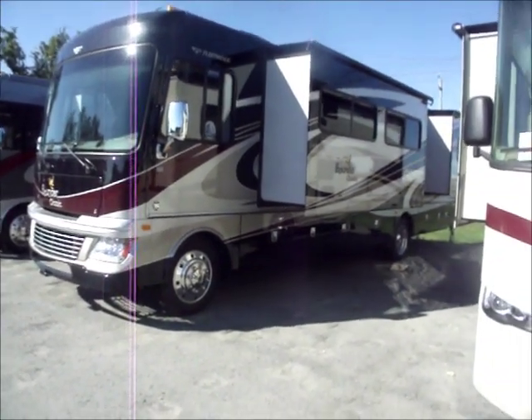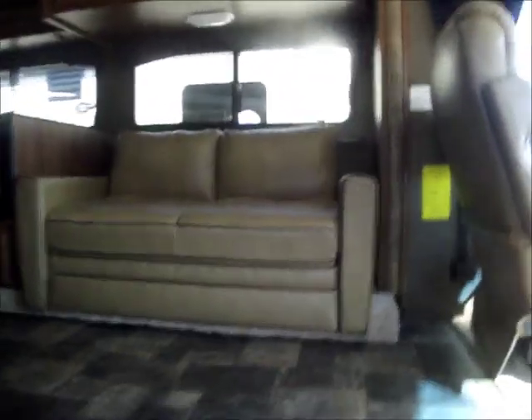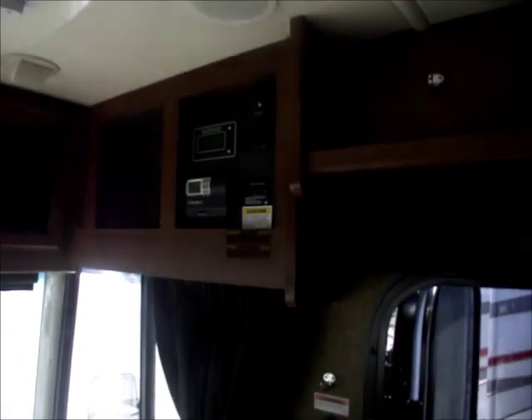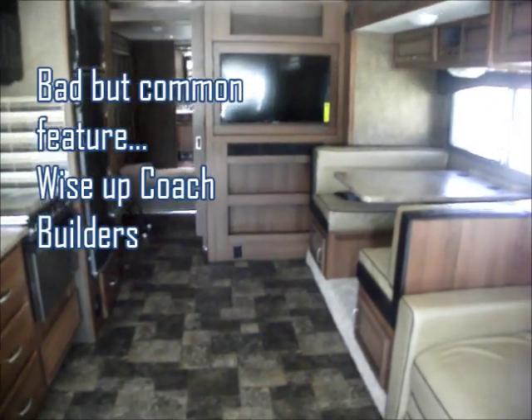This is the Fleetwood Bounder Classic. I love this Fleetwood Bounder but not the particular Classic layout - let's go in and I'll show you why. So this is the Bounder Classic, Class A. It's got lots of storage along the top, a control panel for your systems, and a really nice simple cockpit. Lots of room to put a bed there. It has a couch and a TV at the end, which means you're turning your head to watch the TV - and that's why I didn't like this layout.